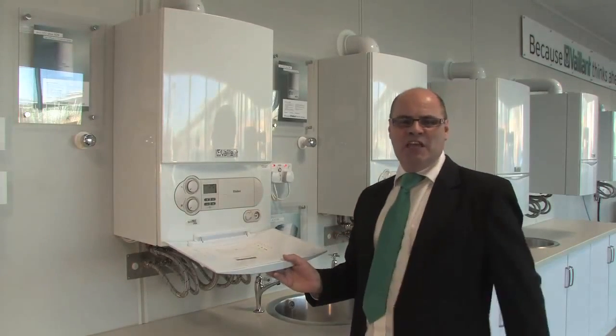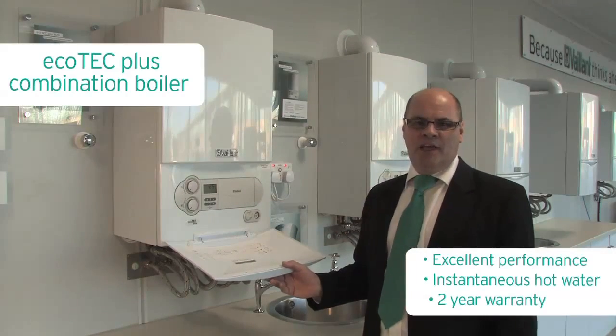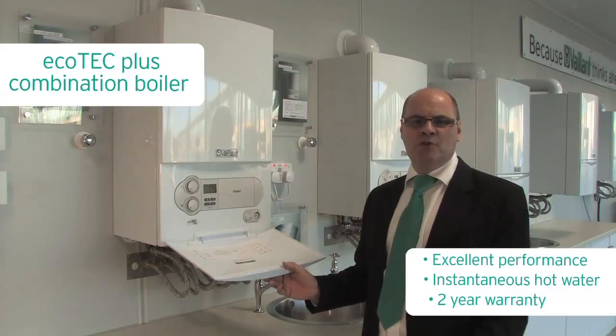Here we have the Ecotec Plus combination boiler. It comes in a variety of sizes to suit most domestic properties.